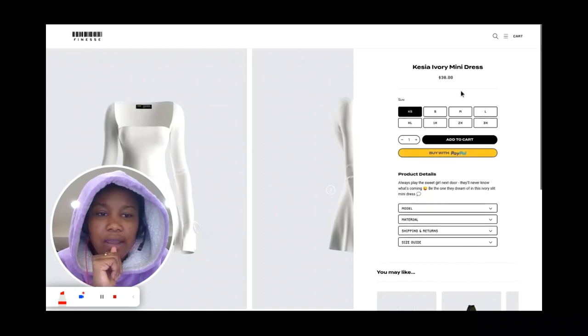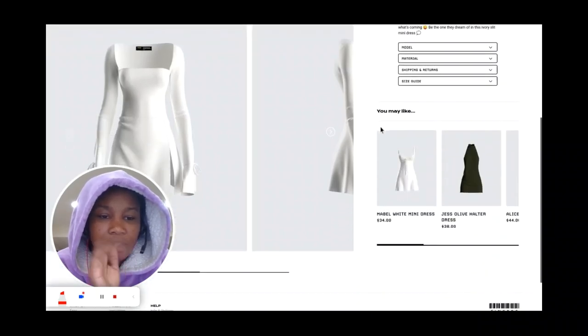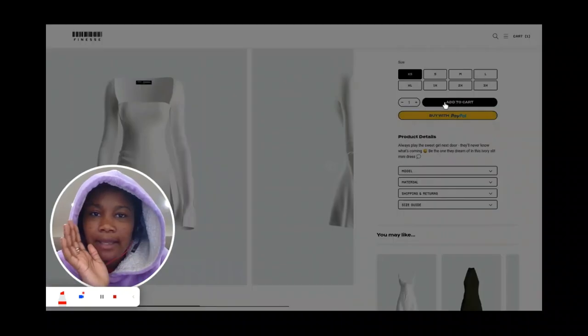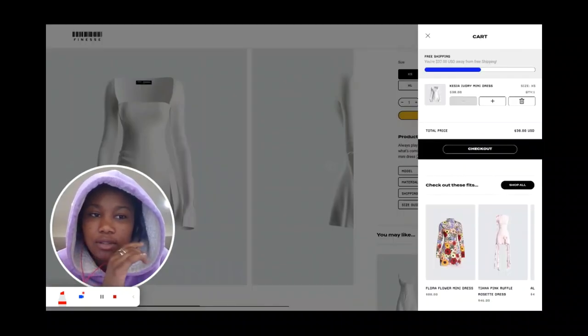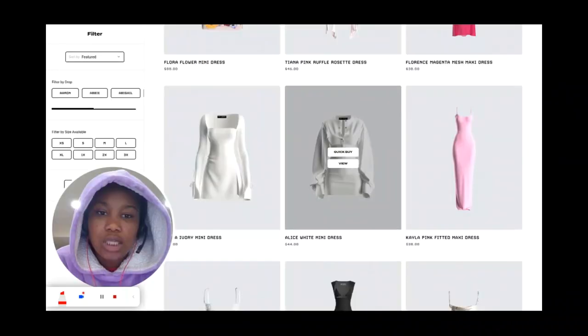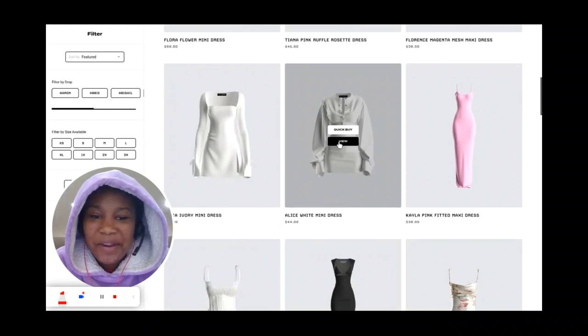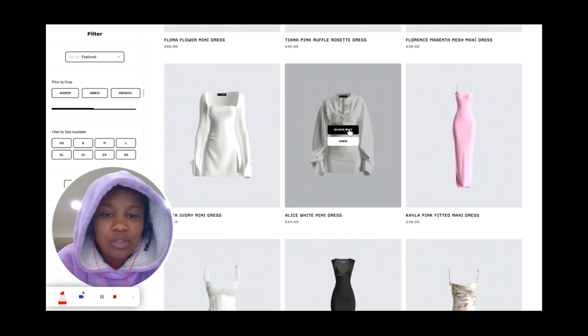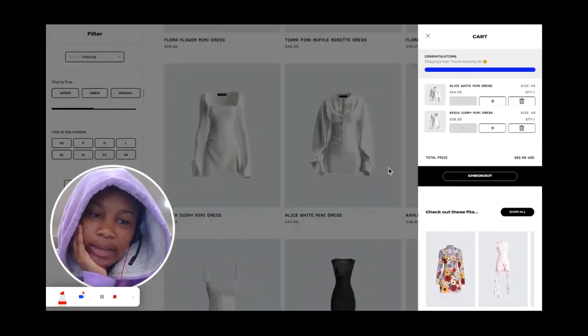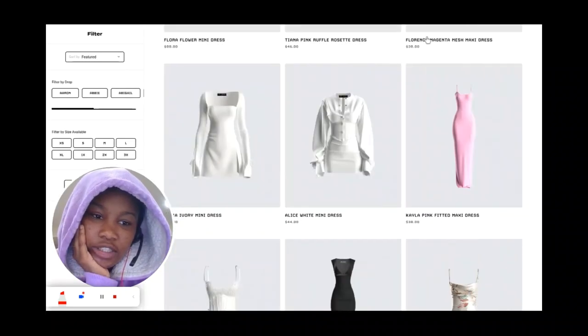Just adding to cart — I don't care anymore, just add to cart. We're not buying yet, we're just browsing. Browsing and buying are two different things. When you're browsing, it doesn't matter what size; when you're buying, that's when it matters. There's a quick buy button — let me just add it to cart. Okay, we're just gonna do it like that, it's so much easier.